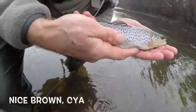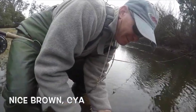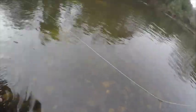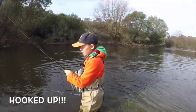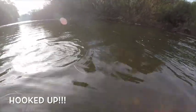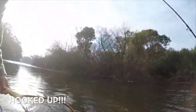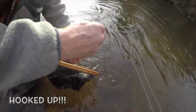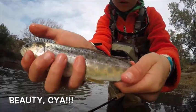Beautiful brown trout. Yeah guys, got a nice brown trout here. Nice brown trout here — beautiful colors. Just give you a look at those colors.